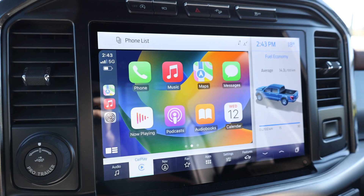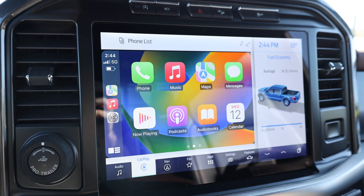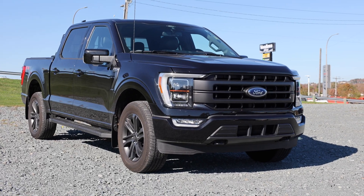Welcome back to McPhee Ford. Today we'll be going over five things that Apple changed for the CarPlay system for iOS 16. As a tester, we'll be using this 2021 Ford F-150 Lariat.